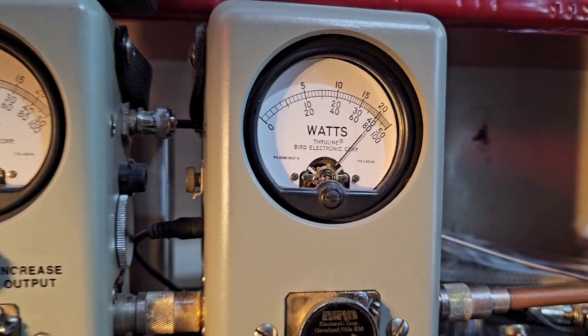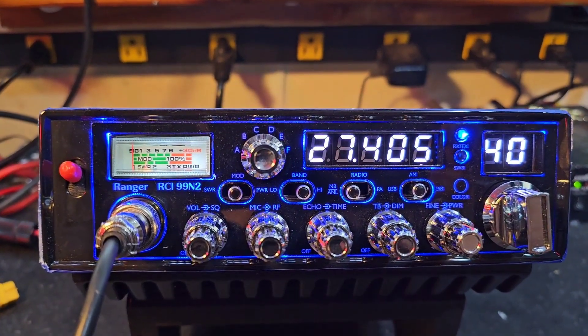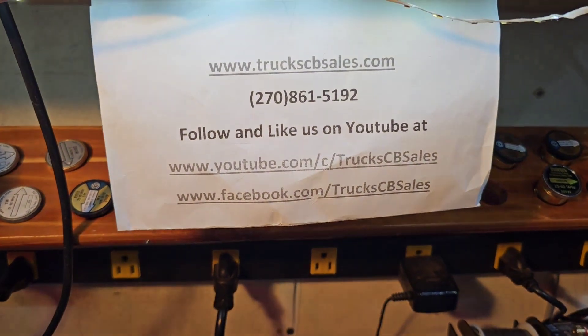Peak power. 250 PEP. All right there, Tony — we're gonna get it out to you, man. I appreciate it. From your friend Truck at truckscbsales.com.